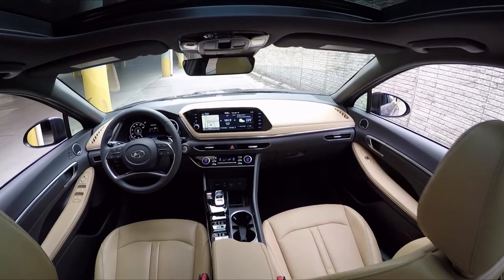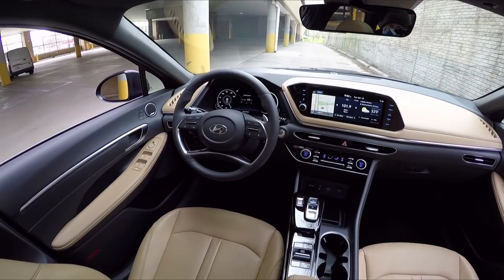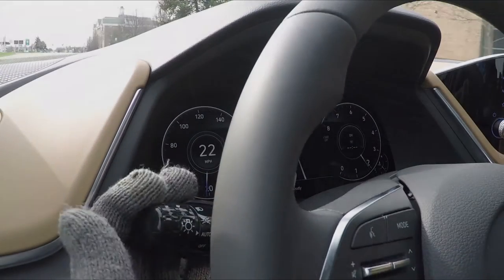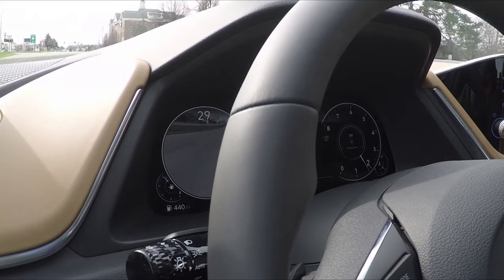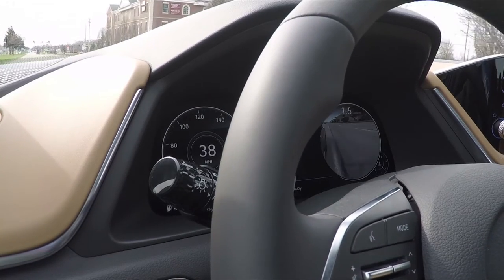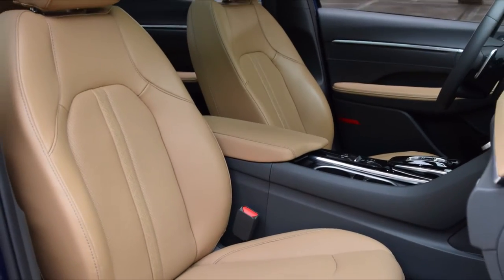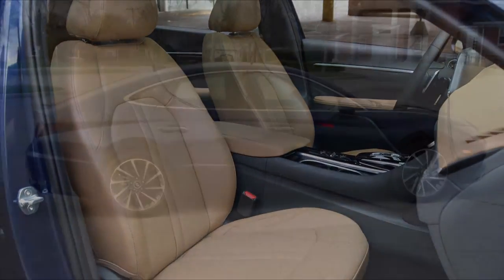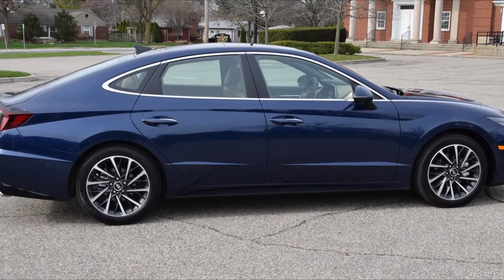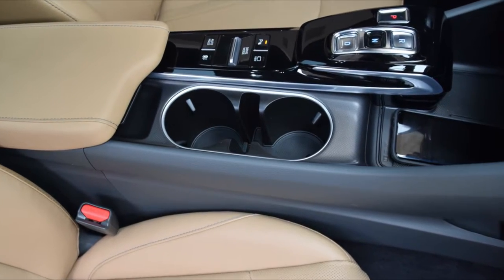If there is one car that can lure mainstream buyers away from CUVs, this is it. The user experience value proposition for the redesigned 2020 Hyundai Sonata is simply stunning. With the price of the average vehicle now reaching $38,000, the $34,365 sticker of our test car seemed like a typo. There's an awful lot to like about the interior and the user experience of the new Sonata, which incorporates some of the same interior design vocabulary as the Hyundai Palisade, which won a 10 Best UX Award last year.